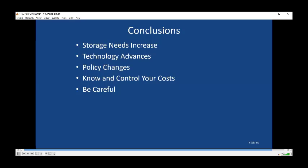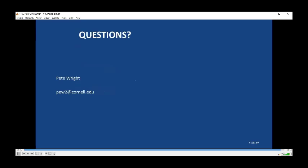My conclusions: storage needs will increase, technology will advance, and policies will continue to change. But as you think about manure treatment, you need to know and control your costs, and you certainly need to be careful before you invest. Make sure it will work on dairy manure, how much it will cost, and how much of your management time it will take. At this time, I'm certainly willing to take any questions you might have.